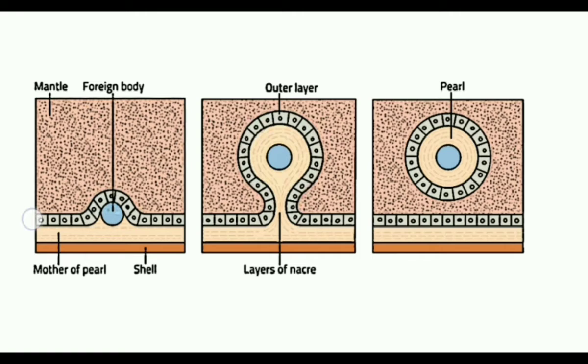This is the mantle epithelial cells and this is the shell of Pingtada. When a foreign body happens to be accidentally caught between the shell and the mantle, pearl formation occurs.